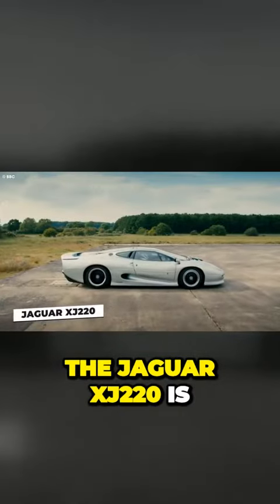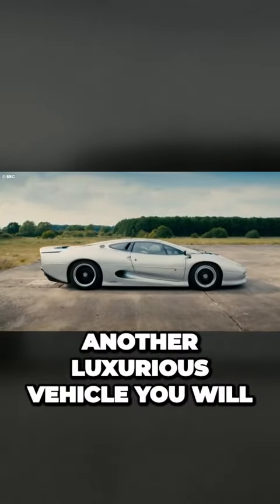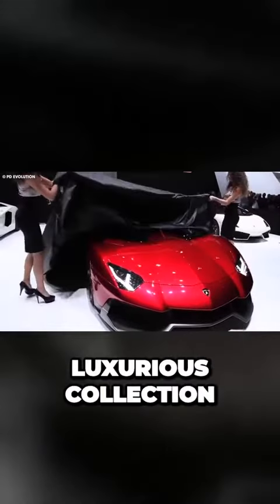The Jaguar XJ220 is another luxurious vehicle you will find in his garage. A Lamborghini is a must in any luxurious collection.